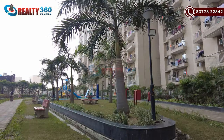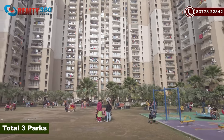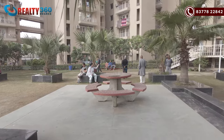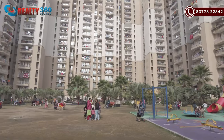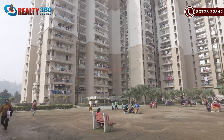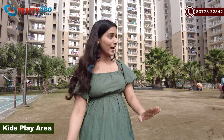In this project, you will get approximately 70-80% open and green area. In total, you will get 3 parks. I am standing in one park right now — this is a 5-acre park. In addition, there are 2 more parks each on 1 to 1.5 acres of land. You can see a badminton court in front of me, and there will be a kids' play area with all swings and proper rubberized flooring.